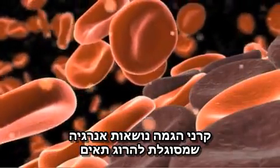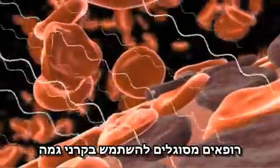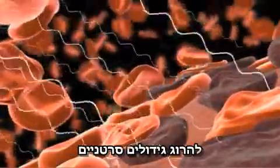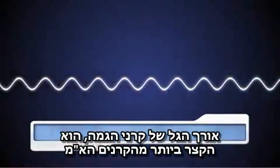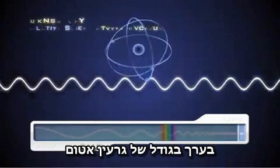The most energetic of all EM waves, gamma rays carry enough energy to kill living cells. Doctors are able to selectively use gamma radiation to destroy cancer growths. Gamma ray wavelengths are the shortest of all electromagnetic waves, about the size of an atom's nucleus.